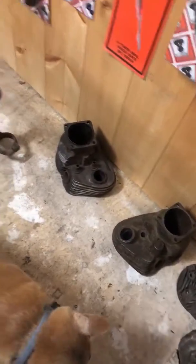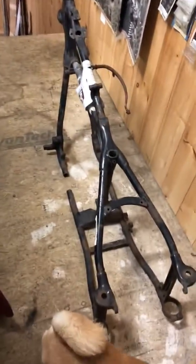Nice jugs, nice heads, nice frame — it's been messed with a little bit, but enough here to build yourself a nice bike with a little bit of elbow grease.